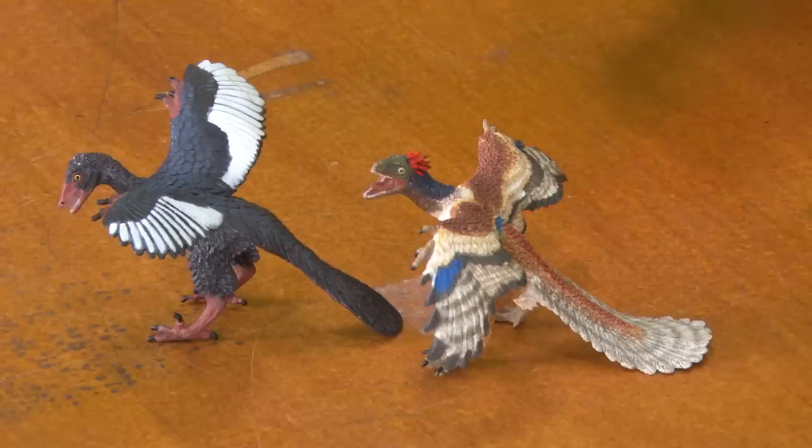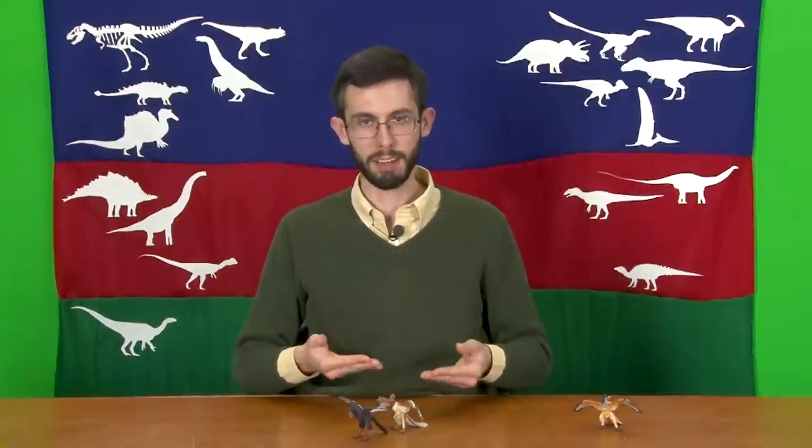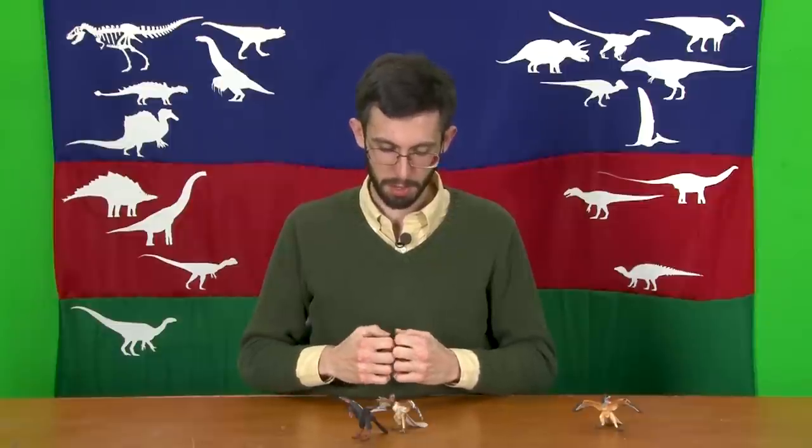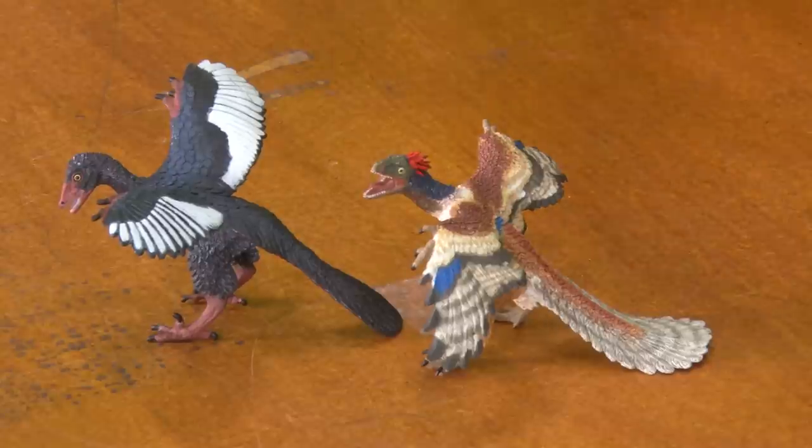I've been wanting to do Archaeopteryx for some time, because it has been in the public eye for so long as the archetypal avian — the first bird, the missing link between dinosaurs and birds, or before about the 1980s, the missing link between reptiles and birds. There's been a tendency to restore it as a long-tailed bird with a reptile face and reptile hands sticking out of its wings, which is not super reflective of its biology.